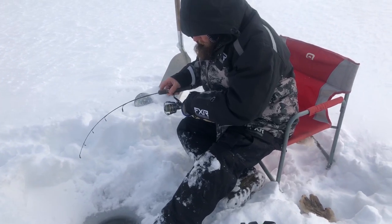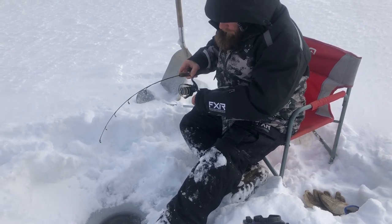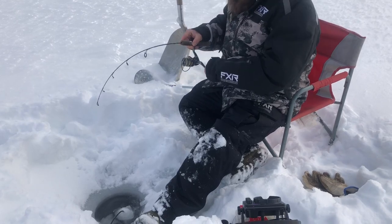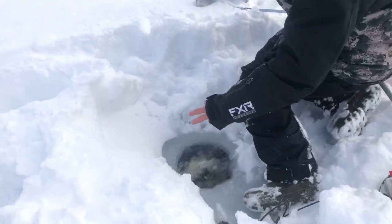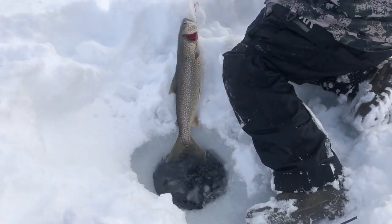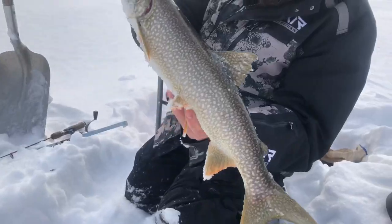Trout number two. Getting the transducer out to see what's down there. It smells deep. That's a better one — good eater. We're moving in the right direction. Nice beautiful little laker — nice little table fare.